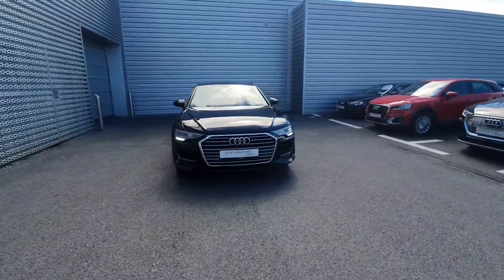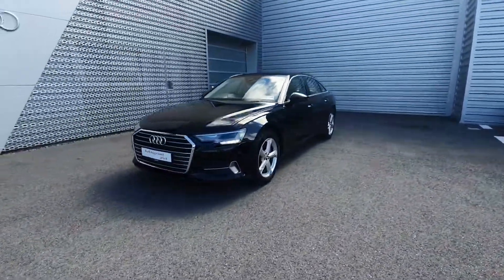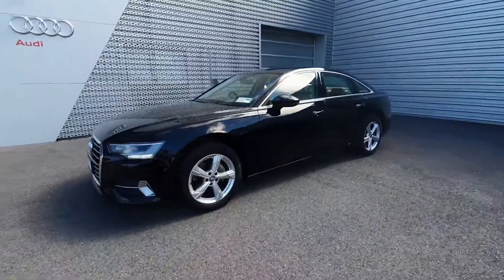If you have any queries about the car or would like to come in and take it for a test drive, please call us on 061-336-000.